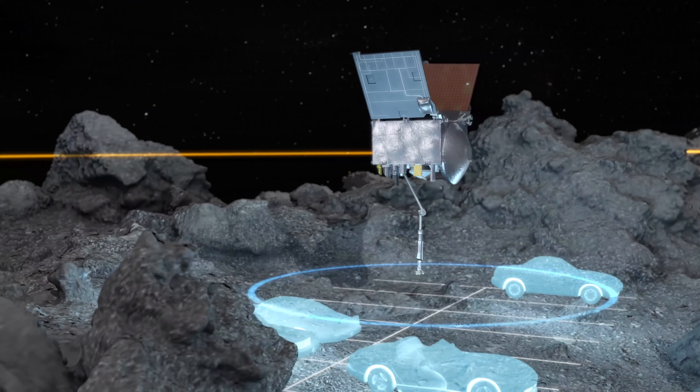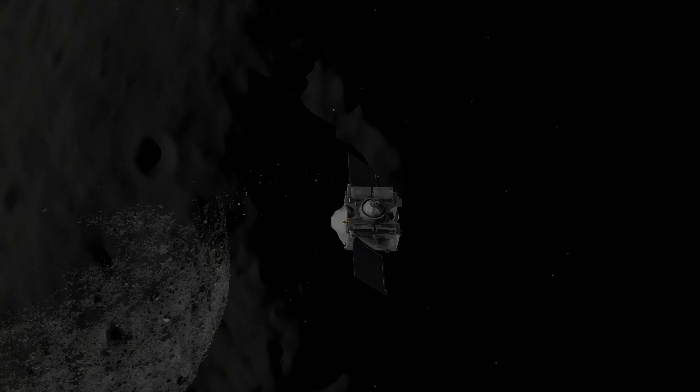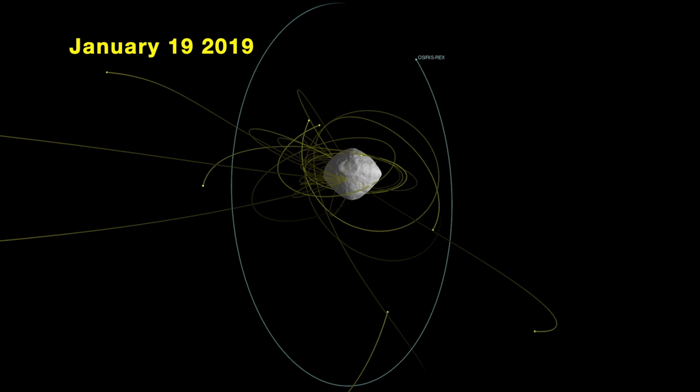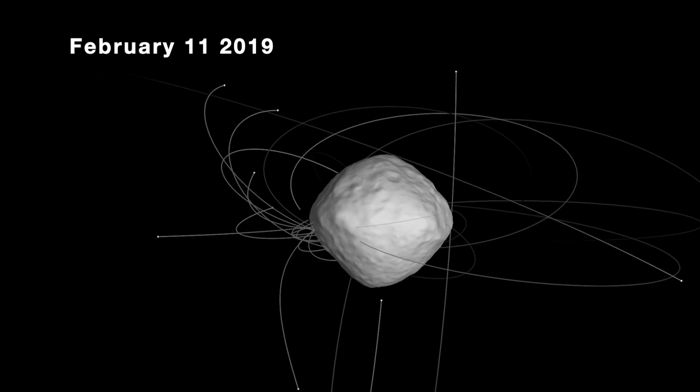There have certainly been some unexpected twists along the way; however, OSIRIS-REx has capitalized on these moments. Right after arriving at the asteroid, OSIRIS-REx imaged rocky ejecta that has been bursting off Bennu. This is the first time we have been able to observe the entire life cycle of a natural satellite ejecting off an object, entering into orbit, and returning back to the surface.